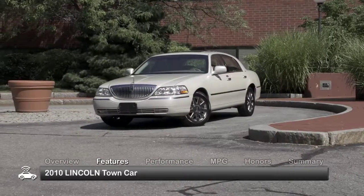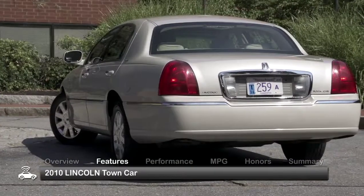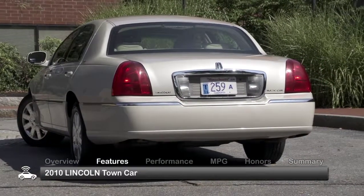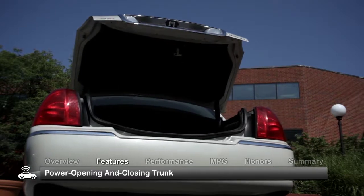The classy and conservative exterior of the 2010 Town Car maintains the classic style from previous years with only a few changes. A power opening and closing trunk comes standard in the 2010 model.